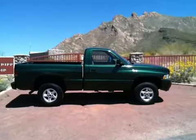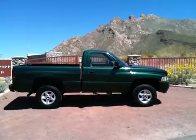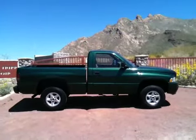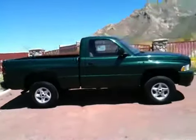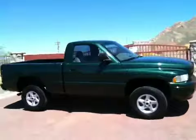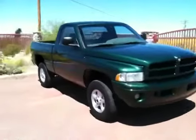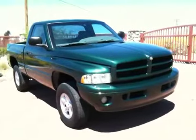This is Roger with Wheel Kinetics. We're selling this 2000 Dodge Ram 1500 regular cab on eBay. It was a theft recovery, but it's on a clean title. It's four-wheel drive with a 5.9 liter, SLT.